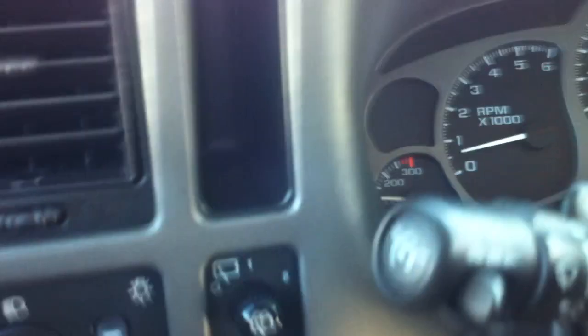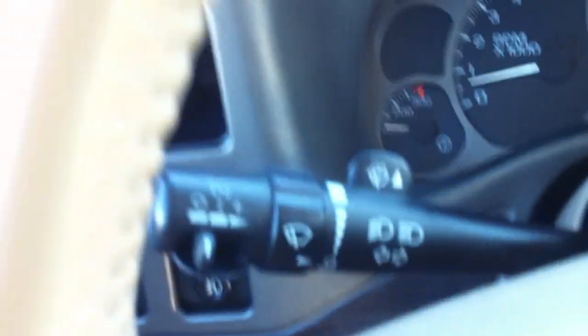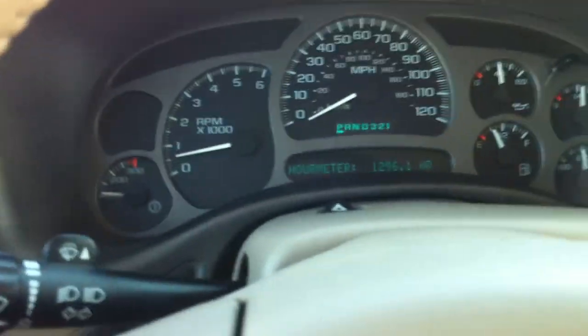You have a tilt wheel there, you have cruise control. Let me take you on a little trip here down the road and that'll be that. Anyway, this thing's a nice rig.